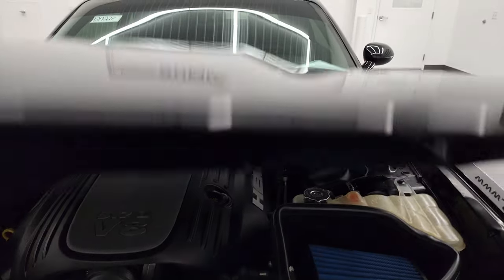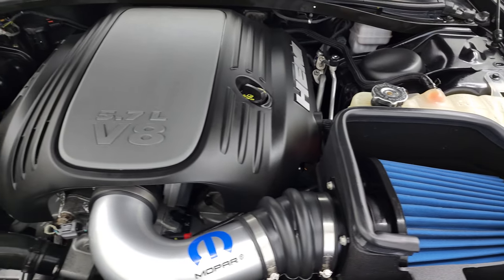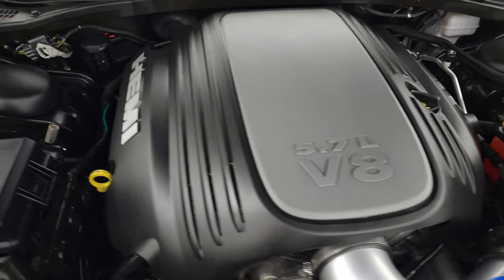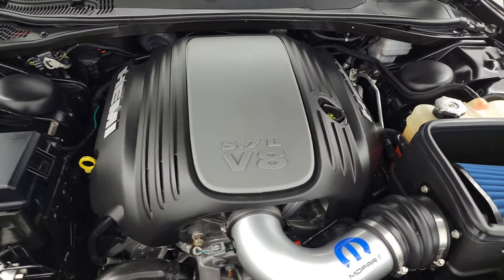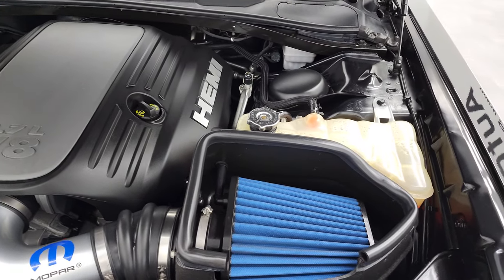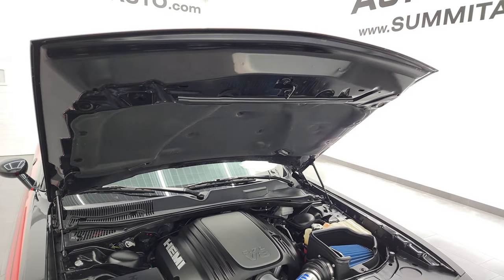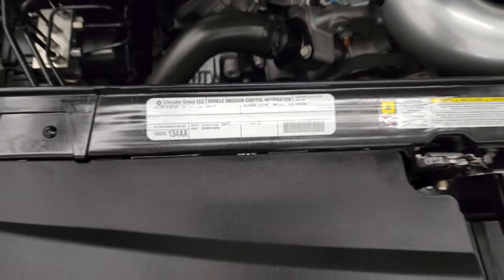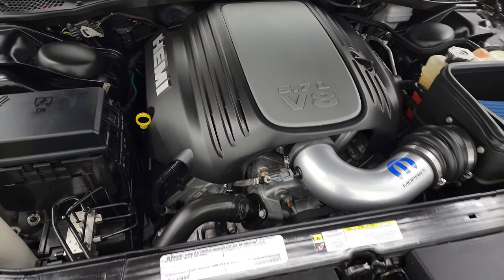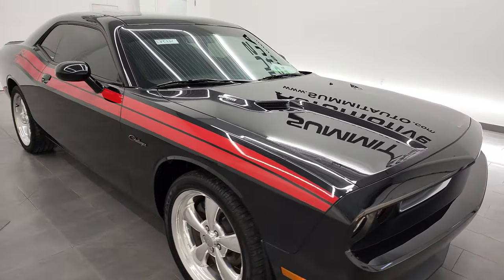Under the hood we have the 5.7 liter V8 Hemi engine. It does have a Mopar cold air intake. The engine bay is very clean. Runs very smooth. Once again this car has been fully safetyed and inspected by our service shop, has a fresh oil and filter change, all the fluids have been checked and topped off, and this car is 100% ready to go. There is your emissions sticker. Very smooth — I would highly recommend this car from a quality and condition standpoint.